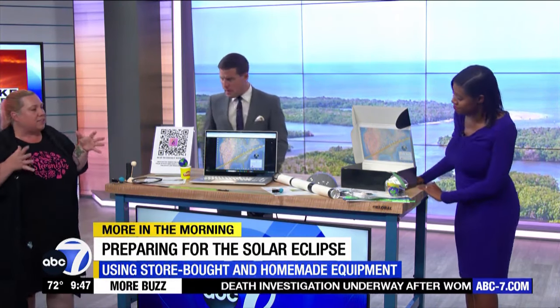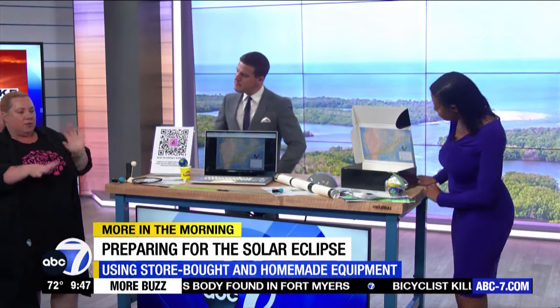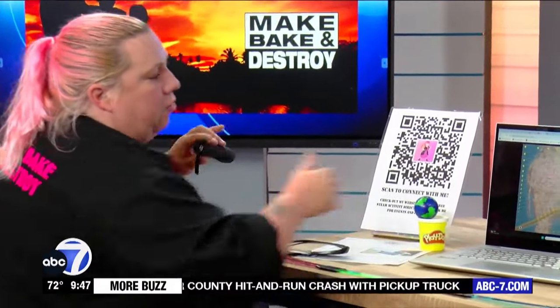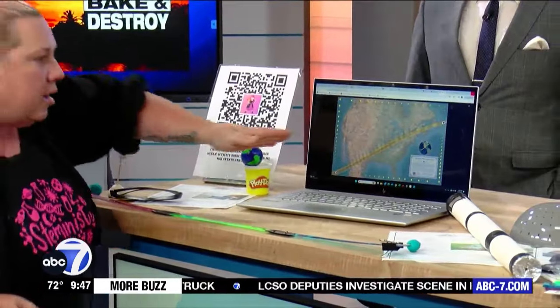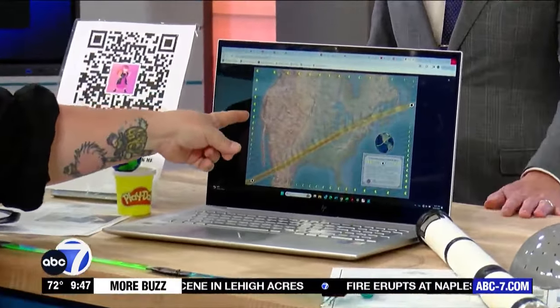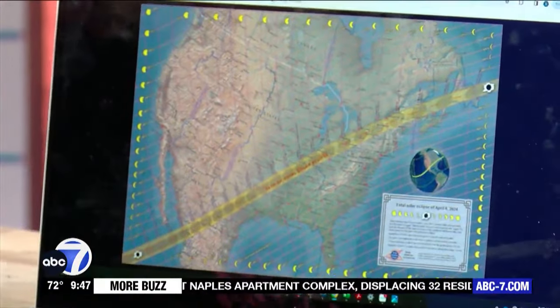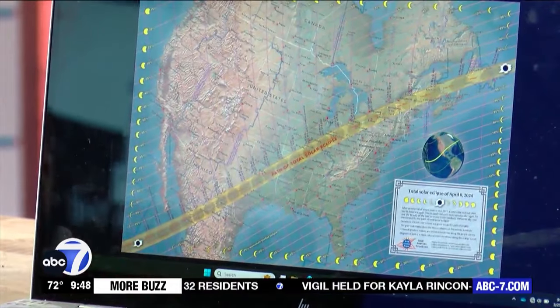I've got some activities you can do at home, and I've even made a solar eclipse STEM kit. I've got a map pulled up on the laptop, and I actually include that map in the kit — it shows the actual path going across if you wanted to follow that. They break down the percentages of where the solar eclipse is, how big it's going to be, how much you're going to see, which is really helpful for figuring out what you're going to see.